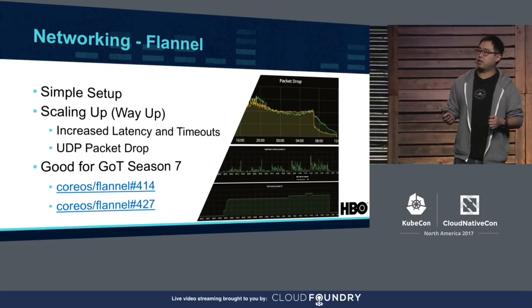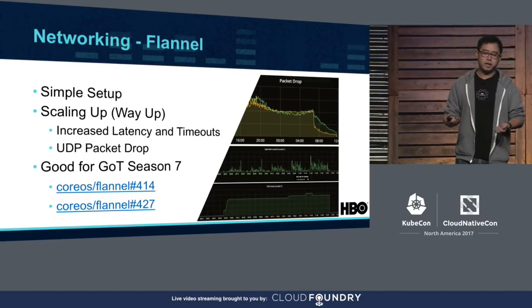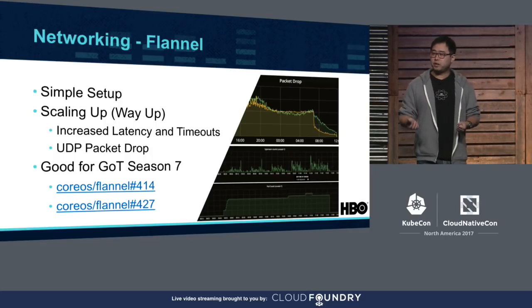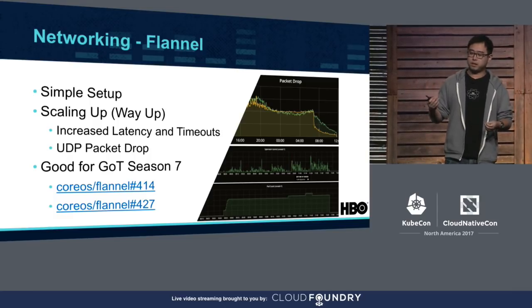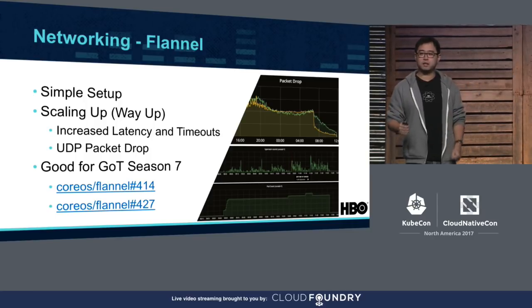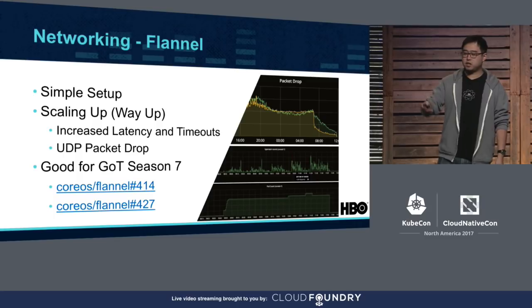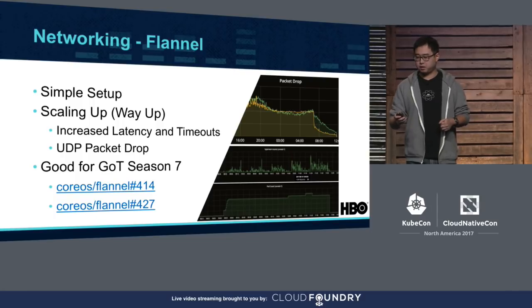Flannel was the networking layer we chose at the beginning. Compared to other solutions, it was simple to set up, especially before CNI came, and it is included in every CoreOS distro, the distro we use. However, during regular load tests, we discovered that under heavy load there were some problems. First, there was increased latency and timeouts, both between pods and going out of the cluster. And second, there was UDP packet drop, which impacted our kube-dns lookups and custom metric collection, both of which are UDP traffic. These are just two issues we saw very frequently during the season, with GitHub links on the slide.